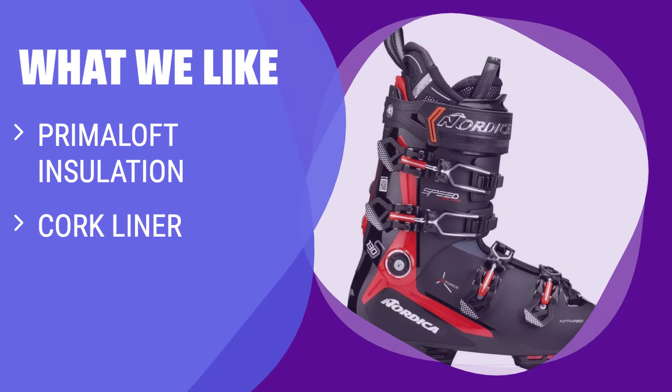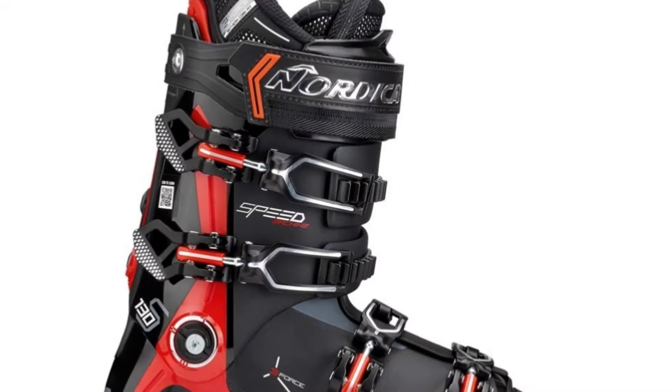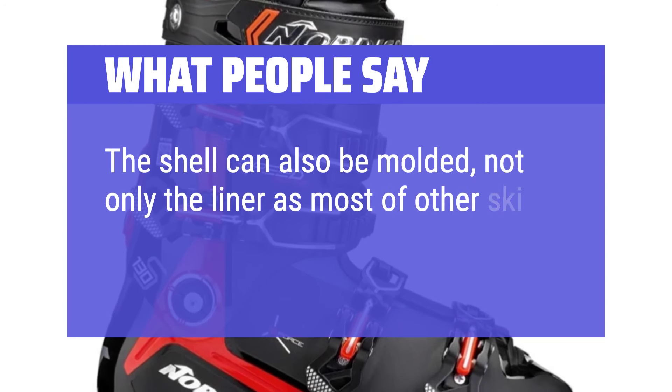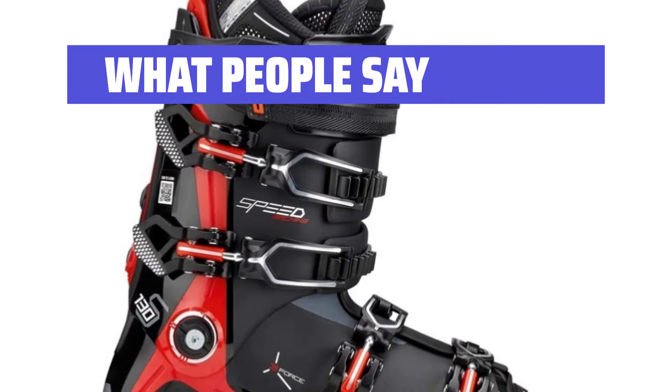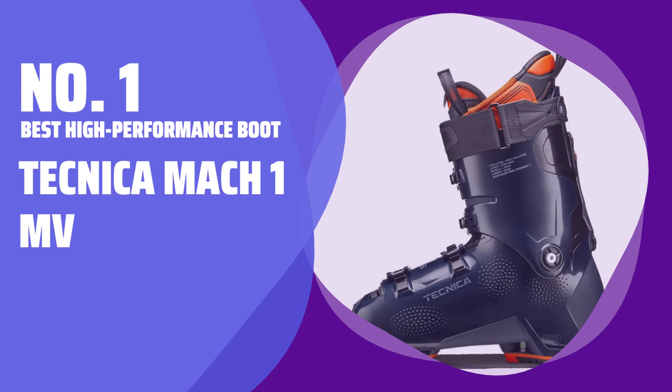What we like: If you like a blend of comfort and performance in your ski boots, the Nordica Speed Machine is a great option. With Primaloft insulation and a cork liner, your feet will stay warm and cozy. The honeycomb shell keeps the weight low without sacrificing performance, making it ideal for all-day skiing adventures. What people say: The shell can also be molded, not only the liner as with most other ski boots. Very comfortable design — provides great support and stability while skiing.